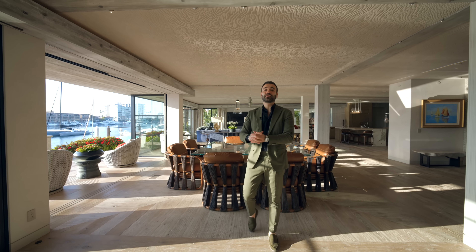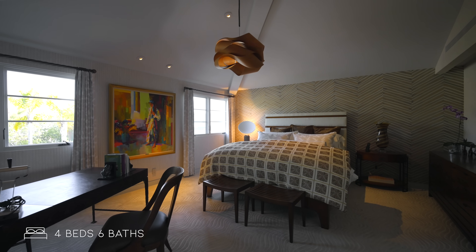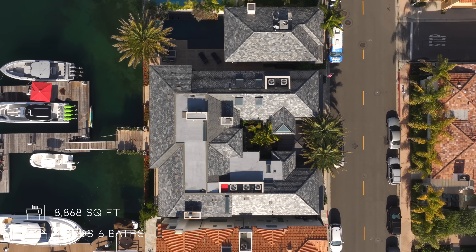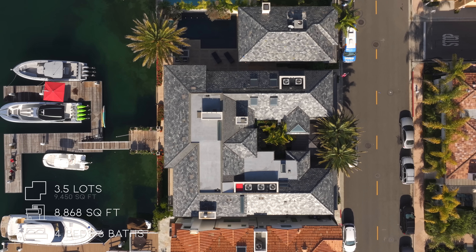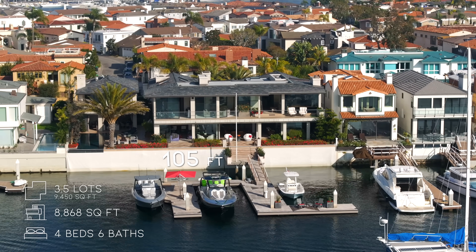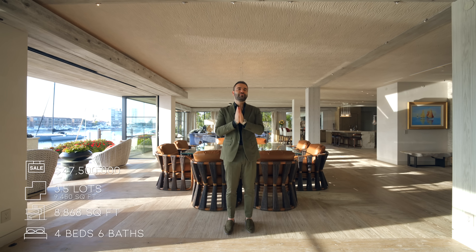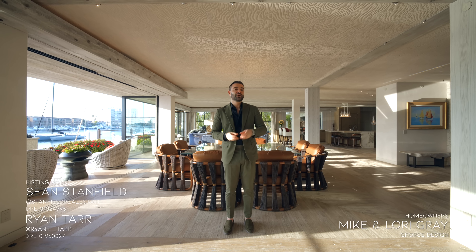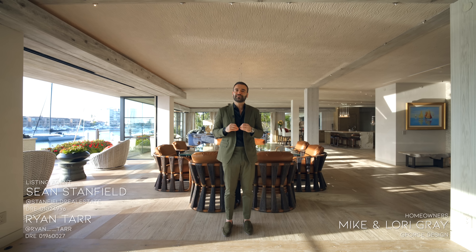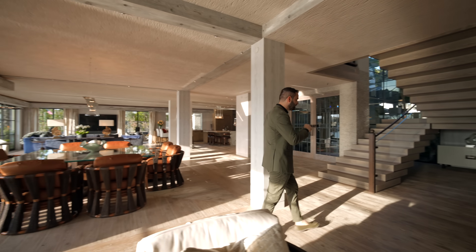Before we continue, let's cover the specs of this property. We have four bedrooms, four full and two half baths, 8,868 square feet of interior space, built on three and a half lots which adds up to 9,450 square feet. This home has 105 feet of harbor frontage, and it's on the market for $47,500,000. Big thanks to the owners and listing agents Sean Stanfield and Ryan Tarr for making this tour possible. More information about this listing will be in the description.